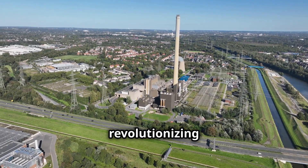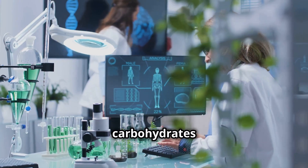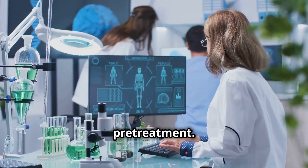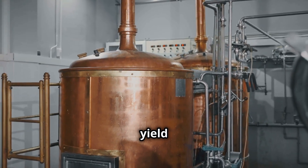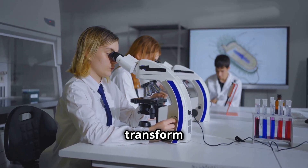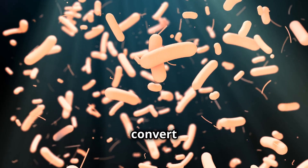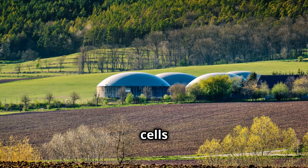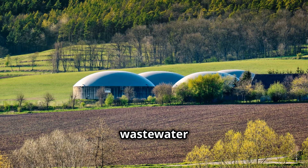Novel processing technologies are revolutionizing the way we convert biomass into biofuels. Advanced enzymes are being developed to break down the complex carbohydrates in lignocellulosic biomass more efficiently, reducing pretreatment costs and energy requirements. Innovations in fermentation technologies and bioreactor design are improving yield and productivity. Microbial fuel cells represent a cutting-edge technology that harnesses the metabolic processes of microorganisms to convert organic matter directly into electricity, with the potential to generate clean energy from waste streams including wastewater and agricultural residues.